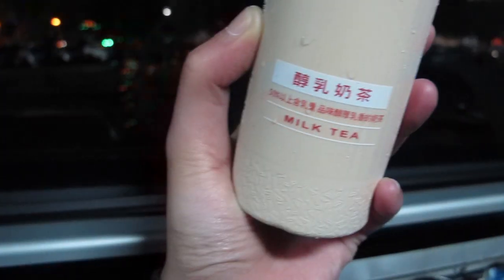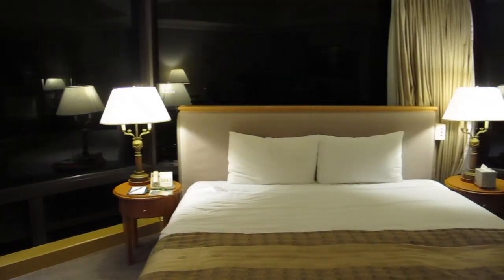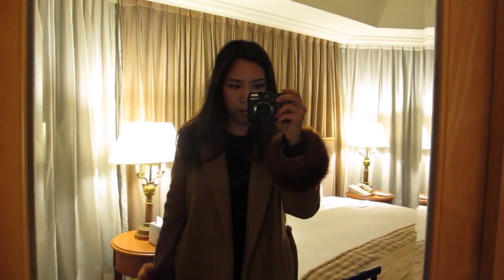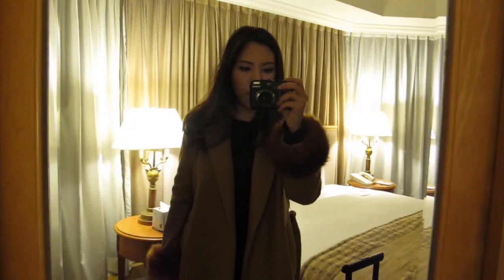My first welcome drink is the famous milk tea. Arrived at the hotel, I'm just going to quickly show you my outfit of the day. Shoes from Tots, which I got from my trip to New York, and bag from Balenciaga.